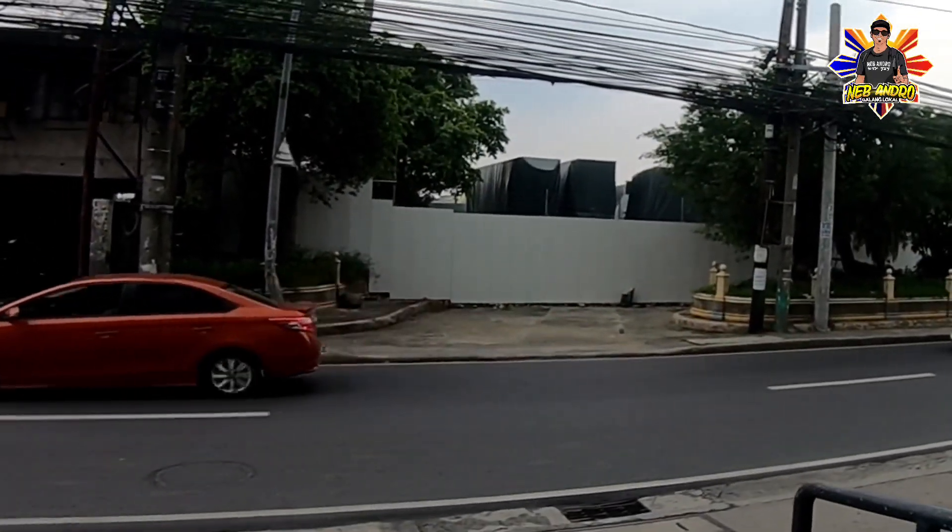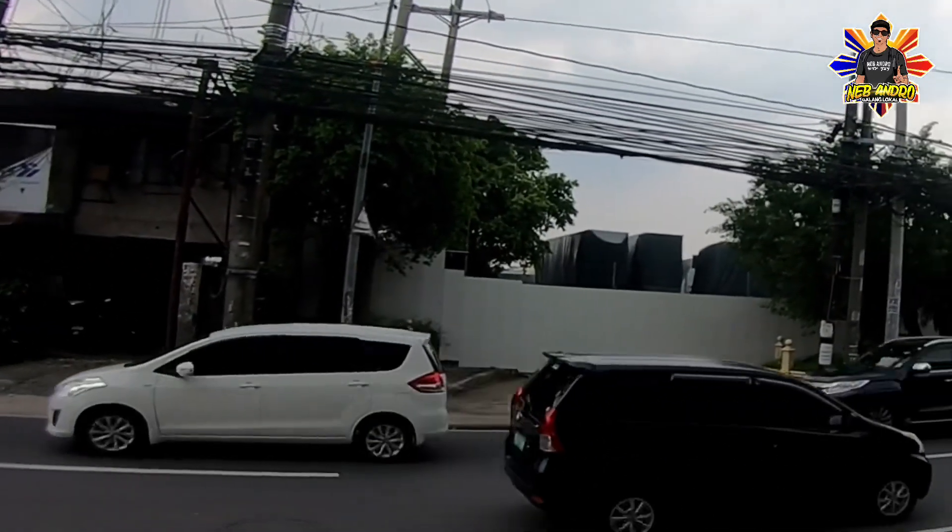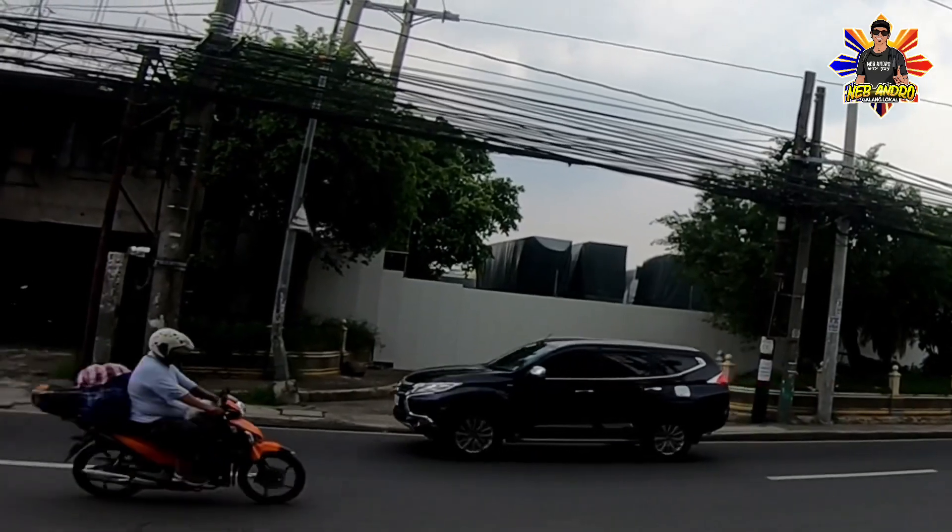Pero yun po yung mga parte niya. Sa-try po natin ang angat yung drone para makita natin kung binubuo na ba — ano po yung development dito sa Tandang Sora Station ng Metro Manila Subway Project.